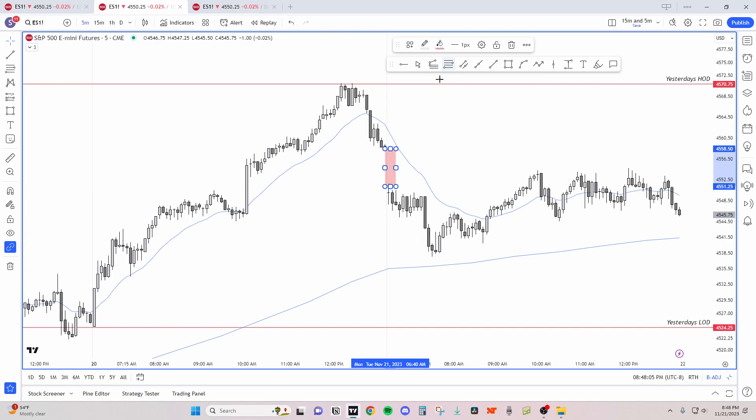The minimum bears need is bar one not being a bull bar body, and bars two, three, and four showing some continuation. I think this was a leg one, leg two move — not quite. If you use it with the continuation it would be profitable but you wouldn't get the full move.